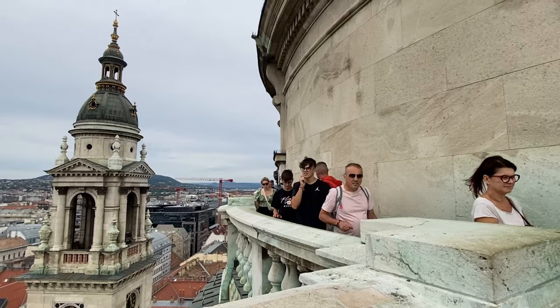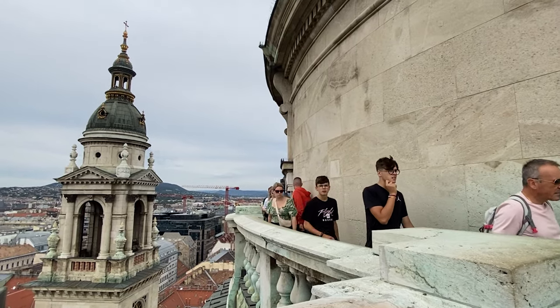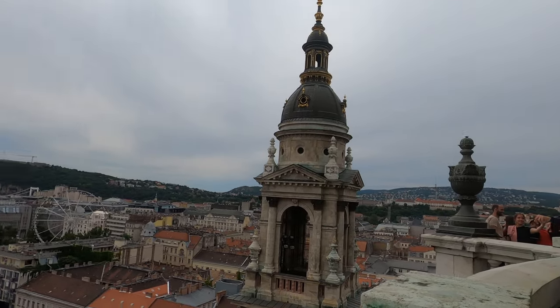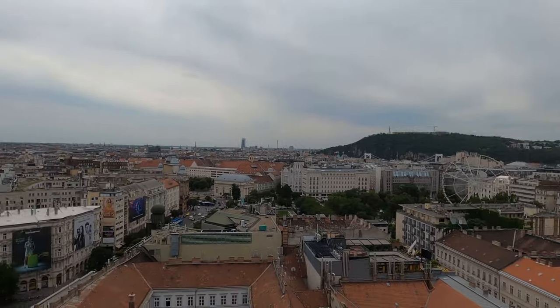With one ticket you get access to the basilica, the treasury, and the lookout — an impressive terrace at the very top of the dome — which offers beautiful panoramic views of all of Budapest. From up there you really feel on top of the world. The cost was 4,500 Hungarian forints, which is good value considering everything included.